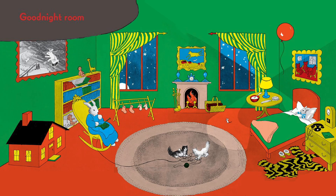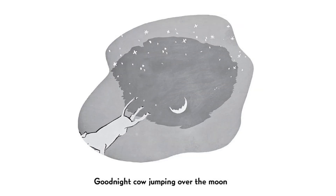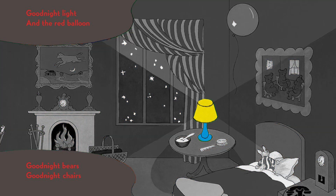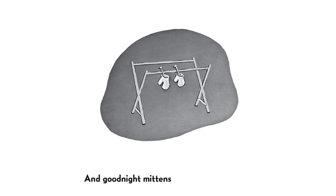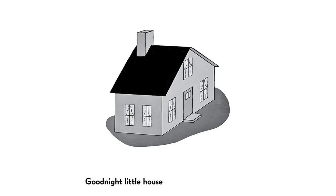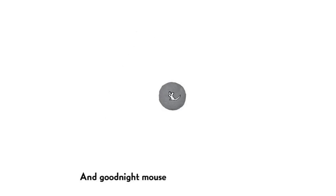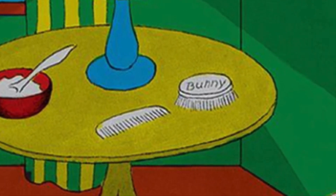Good Night Room. Good Night Moon. Good Night Cow Jumping Over the Moon. Good Night Light and the Red Balloon. Good Night Bears. Good Night Chairs. Good Night Kittens and Good Night Mittens. Good Night Clocks and Good Night Socks. Good Night Little House and Good Night Mouse. Good Night Comb and Good Night Brush.